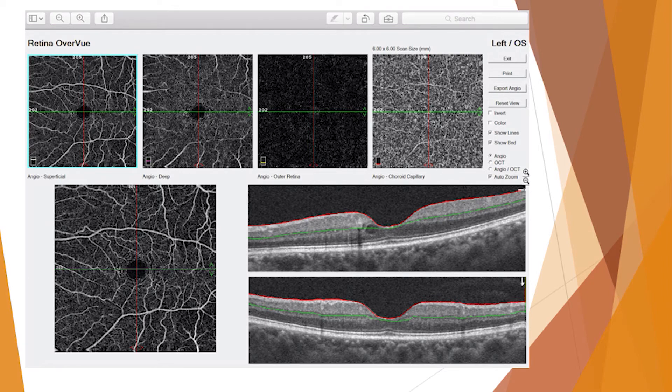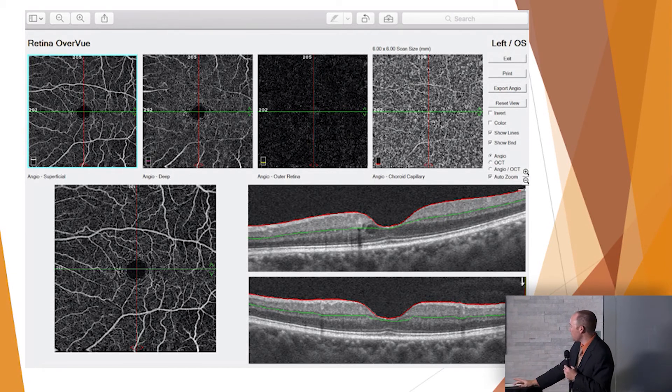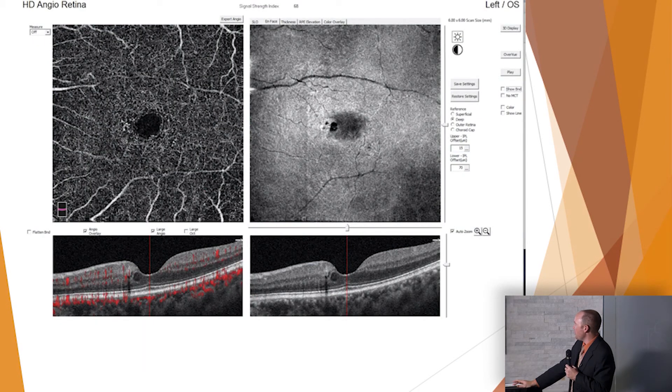Knowledge is power. To be able to have an OCT and look at the structure, and then also get the vasculature — knowledge is power and it gives you a better understanding of what's going on in many conditions. There's a significant enlargement of the foveal avascular zone in this diabetic patient right there. We're very excited about using this and getting more information.